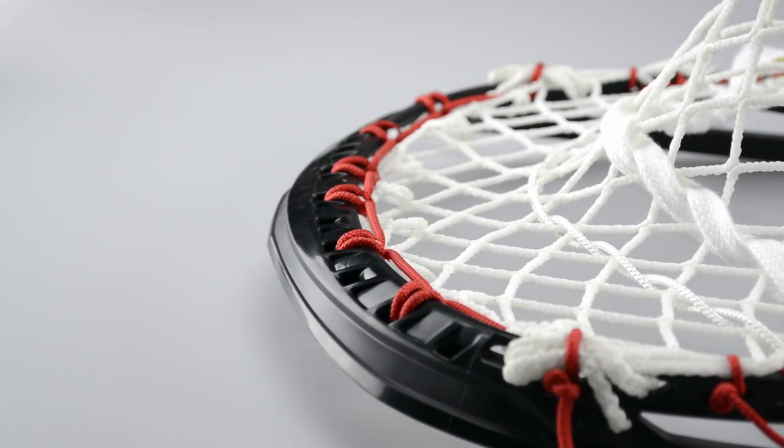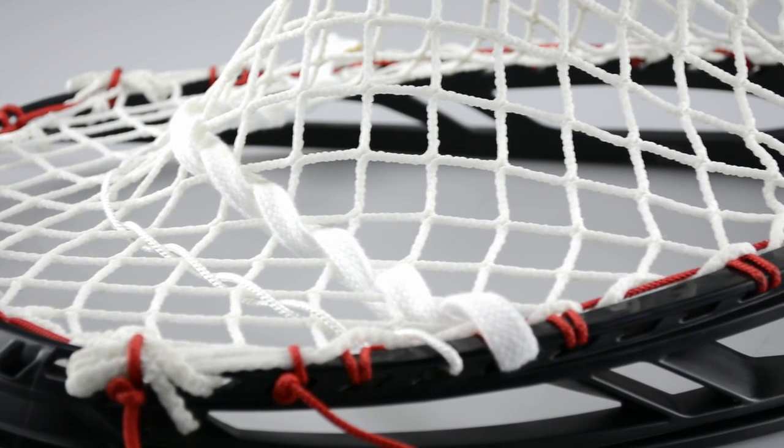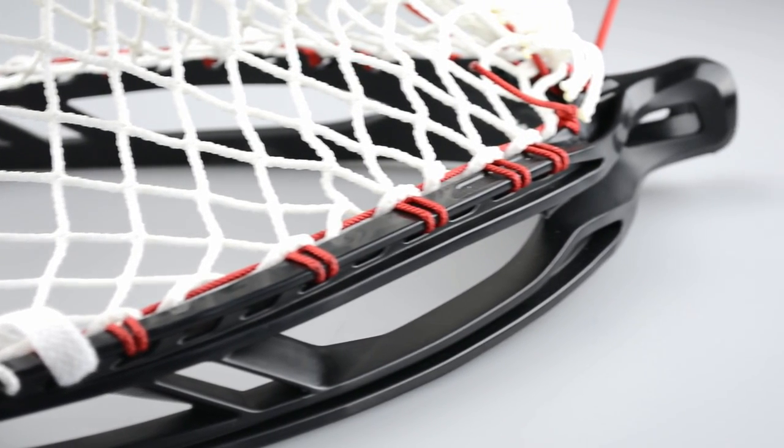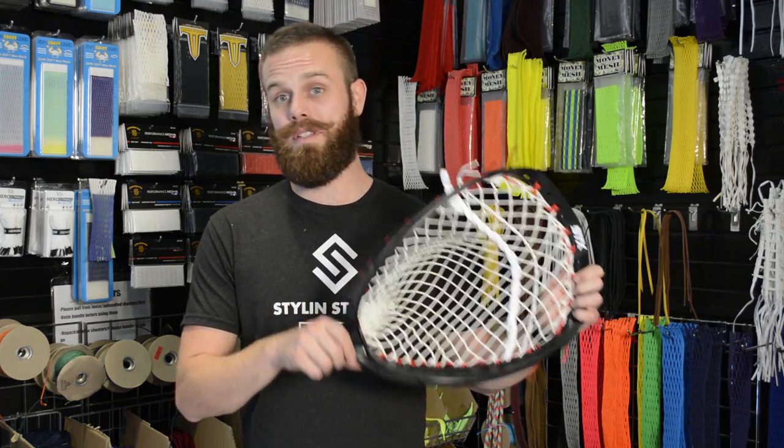We went over to East Coast Dives and we tested this. This has a 20% better ball retention than any goalie pocket we've made, and our existing goalie pockets are considered some of the best in the industry. So this thing is absolutely top shelf.